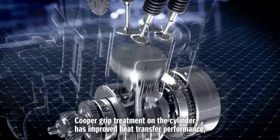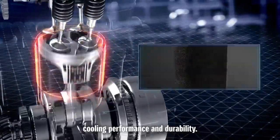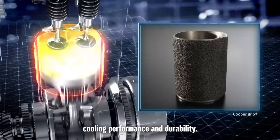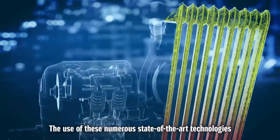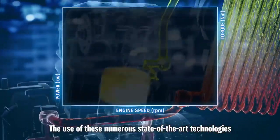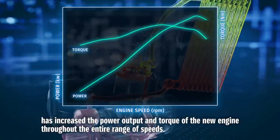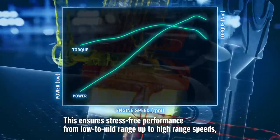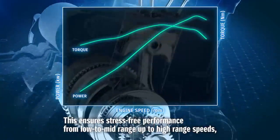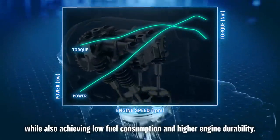Copper grip treatment on the cylinder has improved heat transfer performance, cooling performance and durability. The use of these numerous state-of-the-art technologies has increased the power output and torque of the new engine throughout the entire range of speeds, ensuring stress-free performance from low to mid-range up to high-range speeds, while also achieving low fuel consumption and higher engine durability.